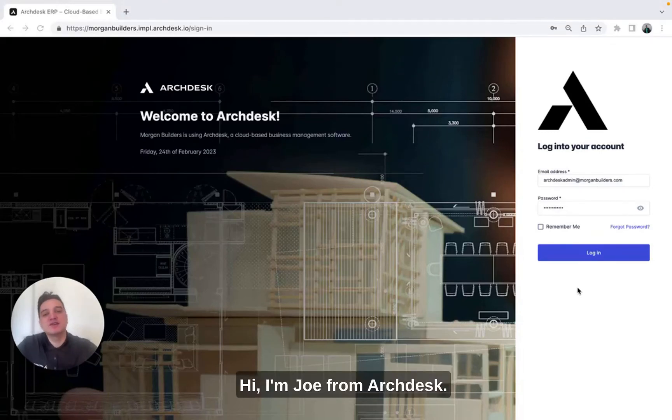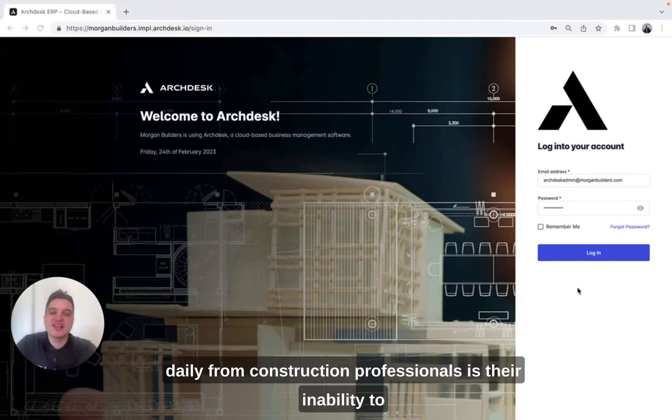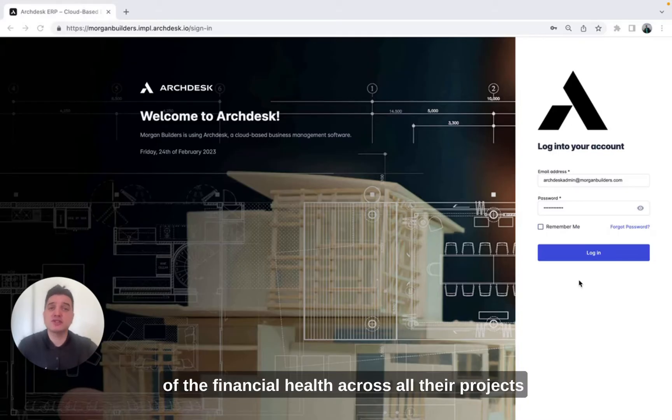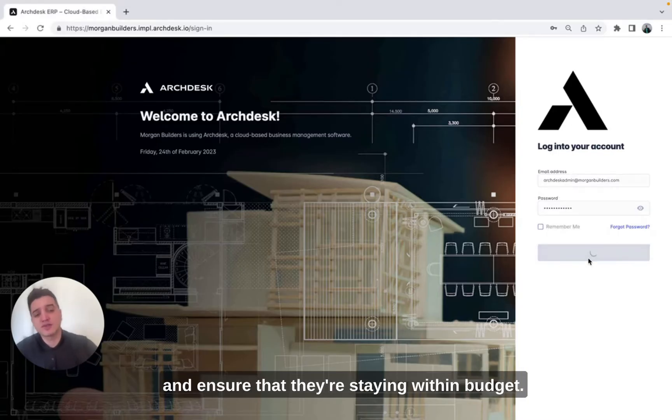Hi, I'm Joe from ArcDesk. One of the most common issues we hear daily from construction professionals is their inability to track real-time costs and have clear visibility of the financial health across all their projects and ensure that they're staying within budget.